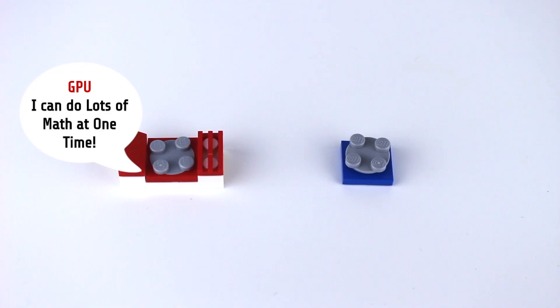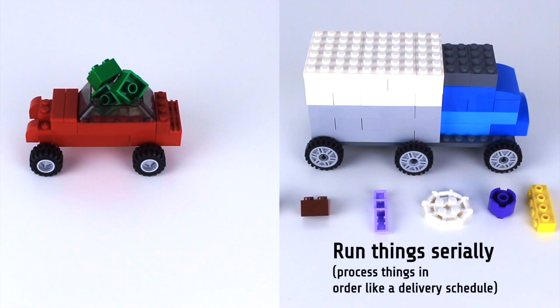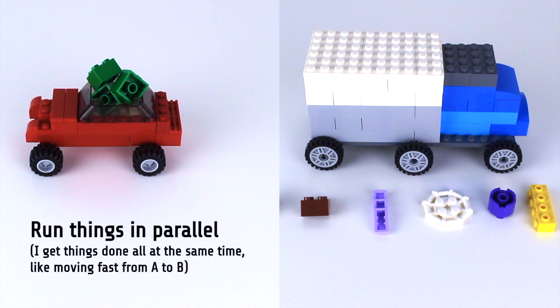I know I just compared a GPU to a race car — it doesn't mean a GPU is better than a CPU. You need to think of them as two different designed microprocessors that have two different goals. CPUs run different types of computations serially, while GPUs run similar types of computations in parallel.